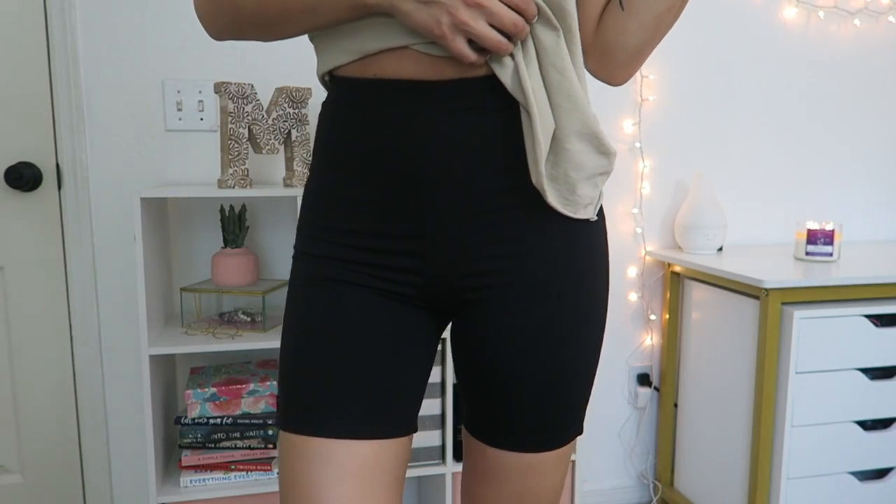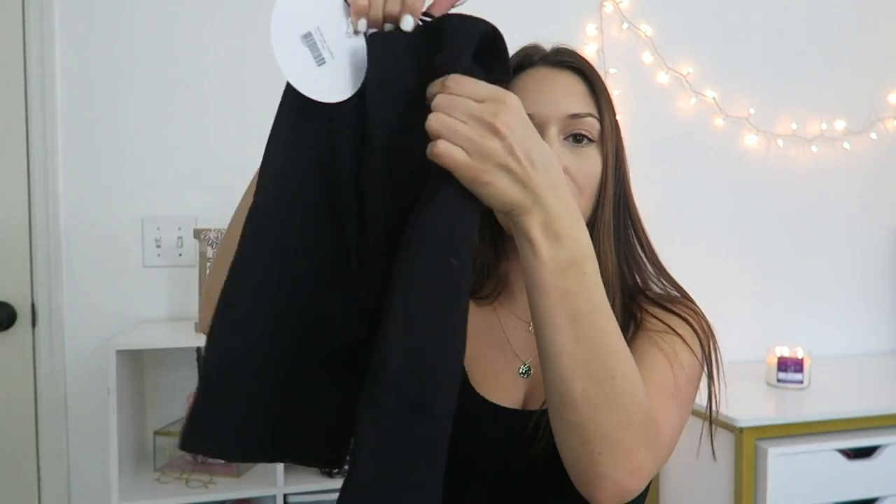Everything that I mention in today's video will be linked below, so you can check that out if you want to purchase any of the items. The next thing I got is also something completely new to my wardrobe — I thought this would be the perfect opportunity to switch up my style and try some new things that are trending right now. So I got a pair of biker shorts, and these are so freaking cute. They're really stretchy and a super thick material, and I like the fact that they're not really long but they're also high-waisted.